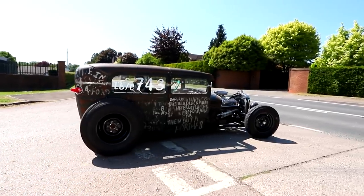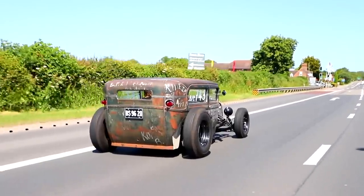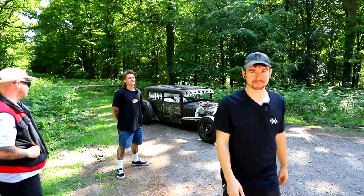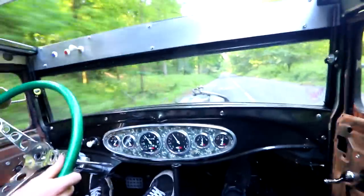That actually made me deaf. Hot Rod Rick's hot dog — we're in the hot dog. I'm not even joking. That has blown my socks off.